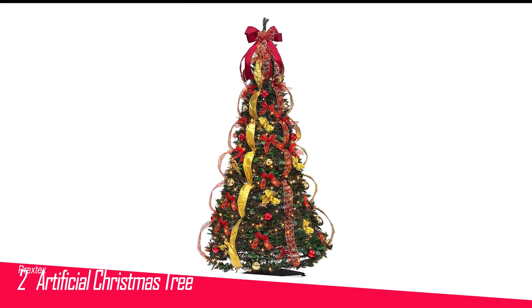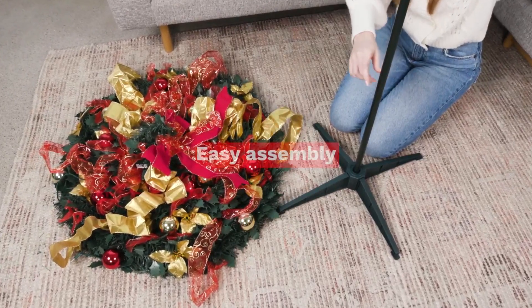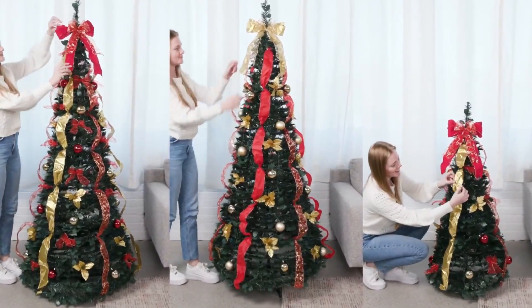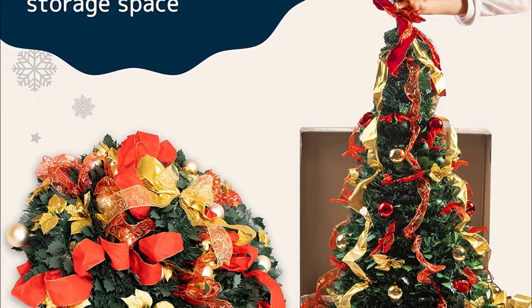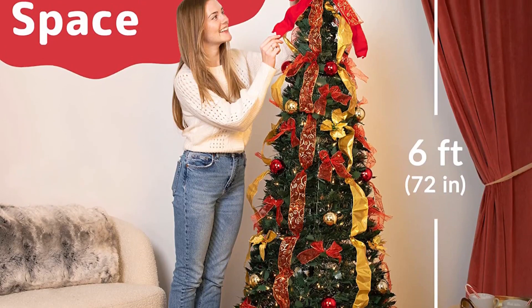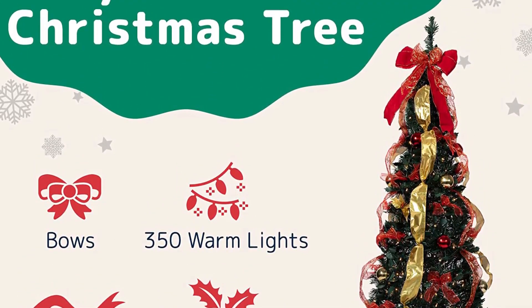Number 2 in my list is Prextex's Artificial Christmas Tree. If you're short on time, this pre-decorated artificial tree can be party-ready in practically no time. At 6 feet tall, the tree comes decorated with red and gold ornaments, 350 warm lights, and poinsettia-adorned ribbons right out of the box. It arrives in a pop-up box, kind of like a pizza box, that can be used for storage at the end of the holiday season. Shoppers say it takes anywhere from 5 to 10 minutes to completely set it up, depending on how particular you are about perfecting the ribbons and boughs. One reviewer wrote: "I would recommend this tree to anyone who is tired of spending hours and hours putting up the tree, then hours and hours taking it down."